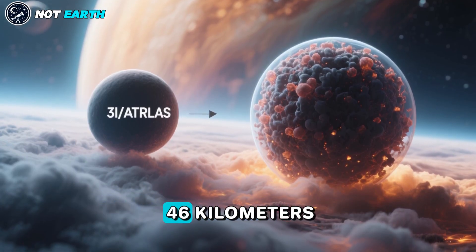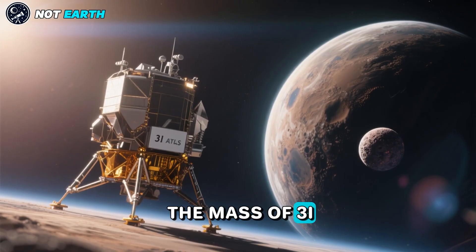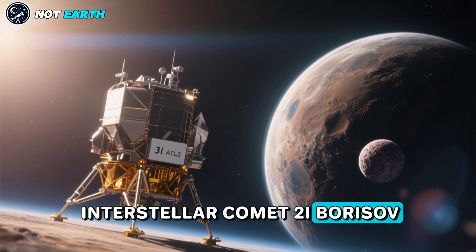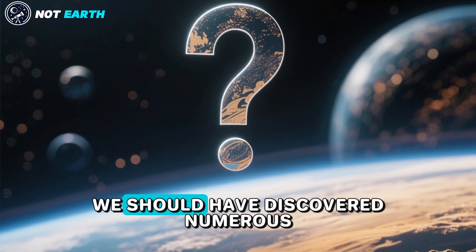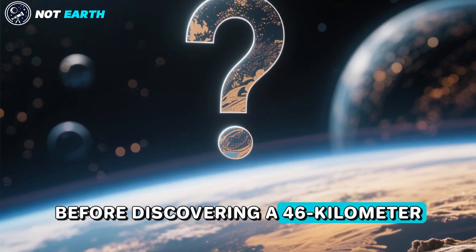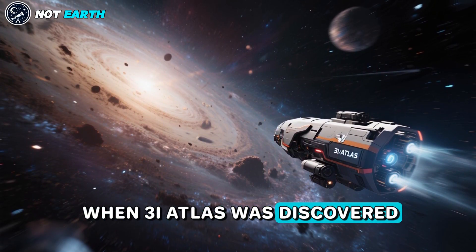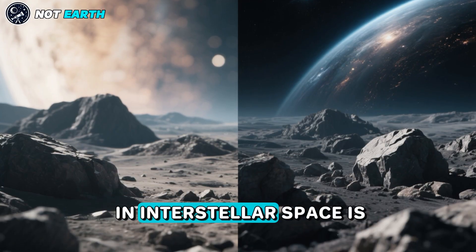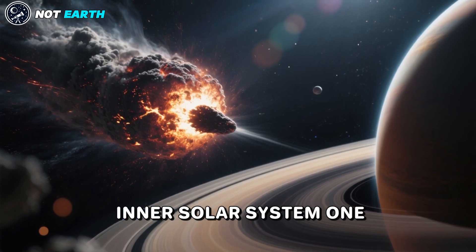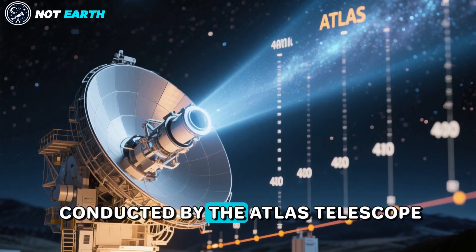If made of solid material, this size implies that the mass of 3I Atlas is a million times larger than that of the previous interstellar comet 2I Borisov. This huge gap in mass is surprising since we should have discovered numerous objects of the size of 2I Borisov before discovering a 46-kilometer interstellar object. Moreover, as noted when 3I Atlas was discovered, the amount of rocky material per unit volume in interstellar space is much too small to deliver one giant rock of this size into the inner solar system over the decade-long survey conducted by the Atlas Telescope.